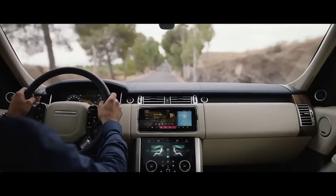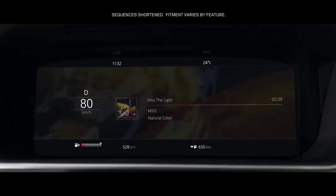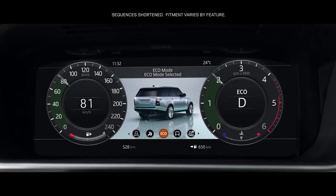The 12.3-inch high-resolution full-color interactive driver display has four different layouts, which can be tailored to suit the driver's preference and deliver the key information required.